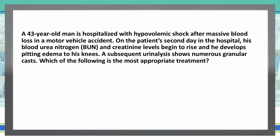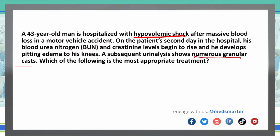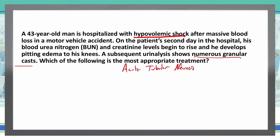The most important thing to note in this question is that the patient had hypovolemic shock because of massive blood loss. When you have massive blood loss, there's less blood, nutrients, and oxygen able to get to some of the tissues. So when we see BUN and creatinine levels begin to rise and numerous granular casts on the urinalysis, that tells me this patient is undergoing acute tubular necrosis. Now we need to determine the best treatment for a patient currently undergoing acute tubular necrosis. Let's look at those answer choices.